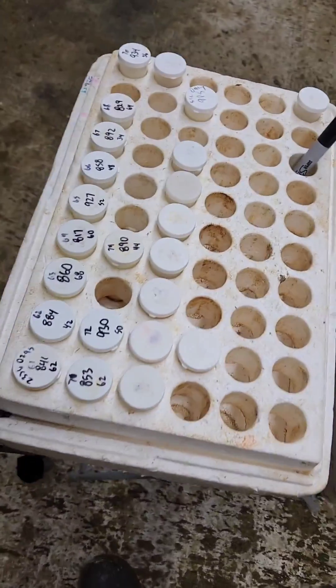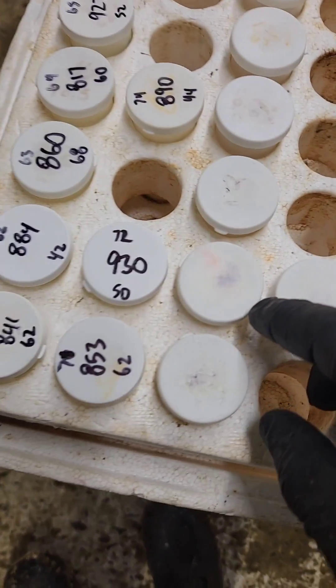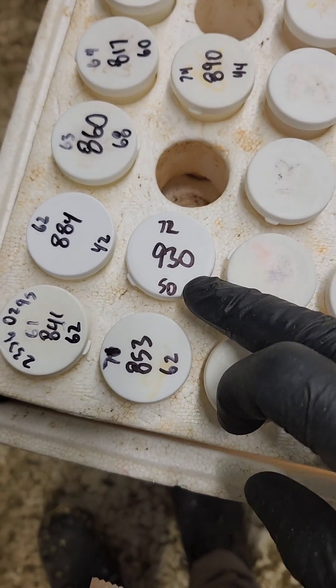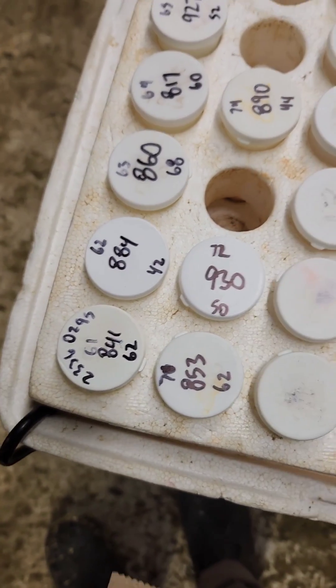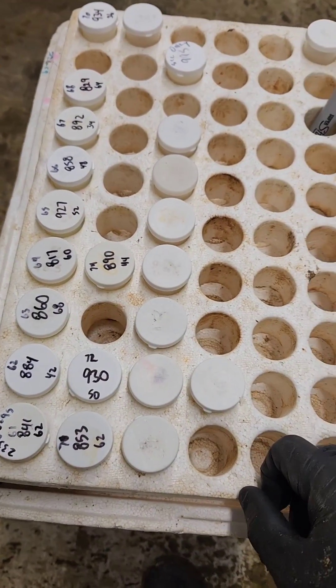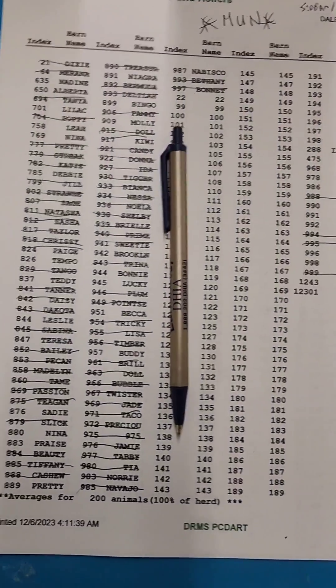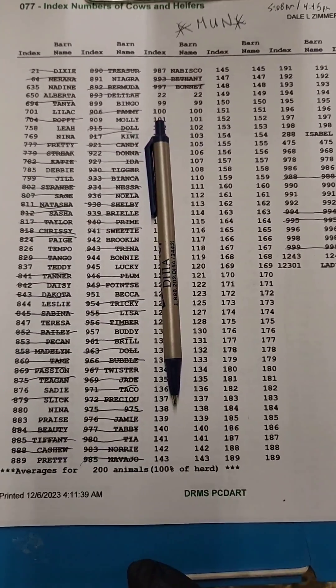Here are some of our samples. Each one has a cow number, milk weight number, and the sample number. These all get sent off to a lab.